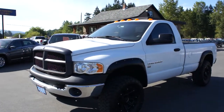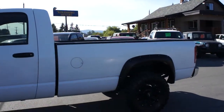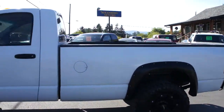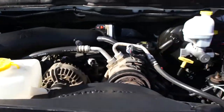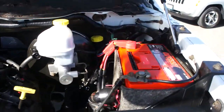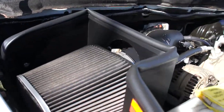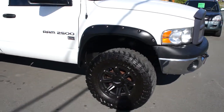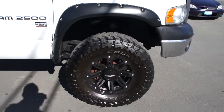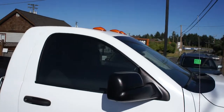2005 Dodge Ram, three-quarter ton four-wheel drive, single cab with the eight-foot long bed. It has the 5.7 liter Hemi V8 engine, an Odyssey battery, K&N cold air intake system, aftermarket black wheels with Toyo Open Country MT mud terrains, flip-up tow mirrors, and roof clearance lights.